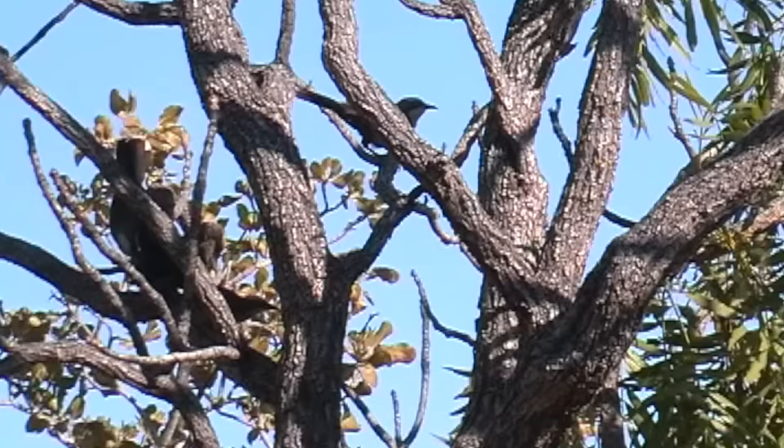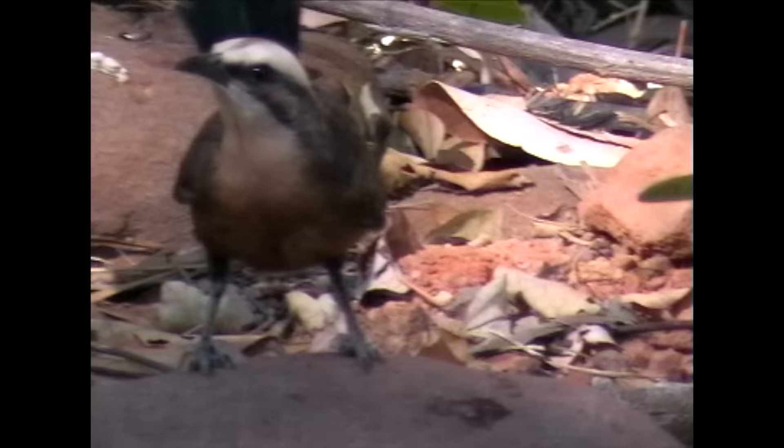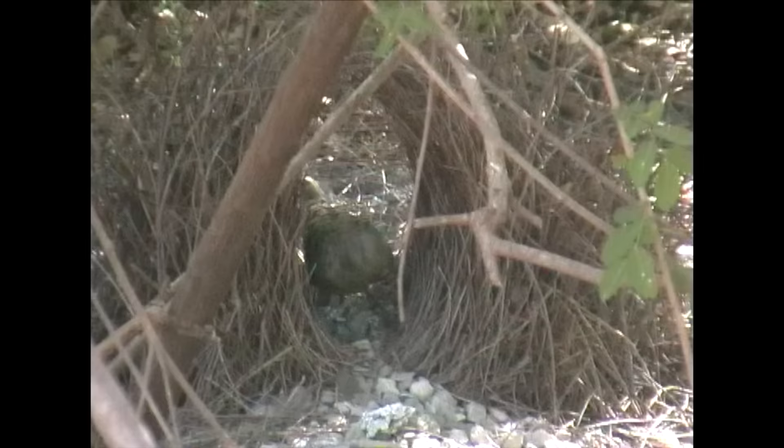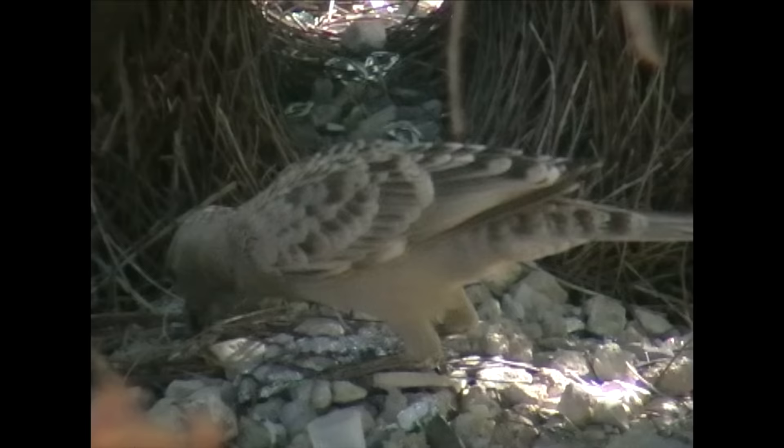Australia's largest babbler, it has the widest distribution, but numbers are declining in the south-east. Announcing himself with his usual raucous call, great bower bird enters his bower to make some minor, well-considered adjustments to the decor, which will hopefully improve its amorous ambience. But his purple crest is not on display, so maybe he's not totally confident yet of the effect.